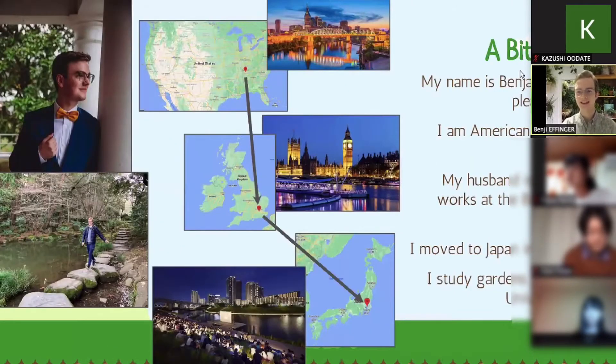My name is Benji, or Benjamin Effinger. I am from America, in a city called Nashville, Tennessee.